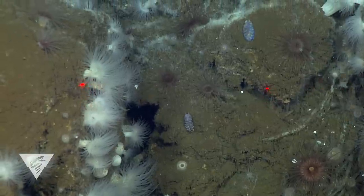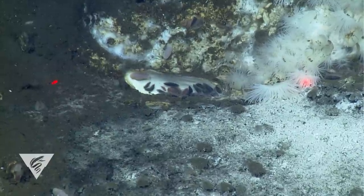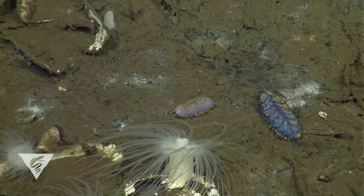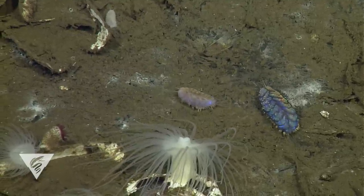Scale worms are a fascinating group of animals. Investigating their diverse forms and behaviors reveals the many ways this particular group of segmented worms has been able to thrive in so many challenging habitats, including the deep sea.